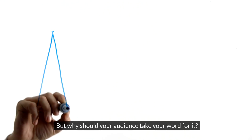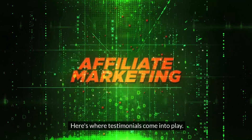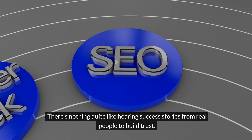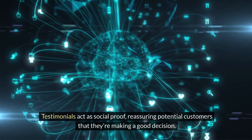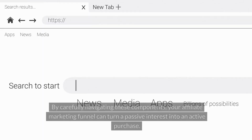But why should your audience take your word for it? Here's where testimonials come into play. There's nothing quite like hearing success stories from real people to build trust. Testimonials act as social proof, reassuring potential customers that they're making a good decision. By carefully navigating these components, your affiliate marketing funnel can turn a passive interest into an active purchase.